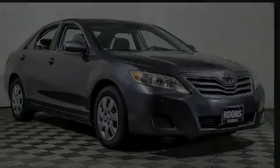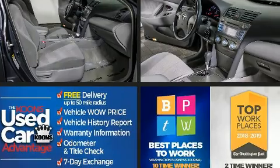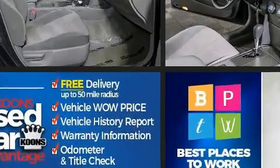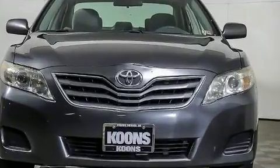Introducing the 2010 Toyota Camry. This four-door, five-passenger sedan has just over 80,000 miles. It features an automatic transmission, front-wheel drive, and a 2.5-liter four-cylinder engine.